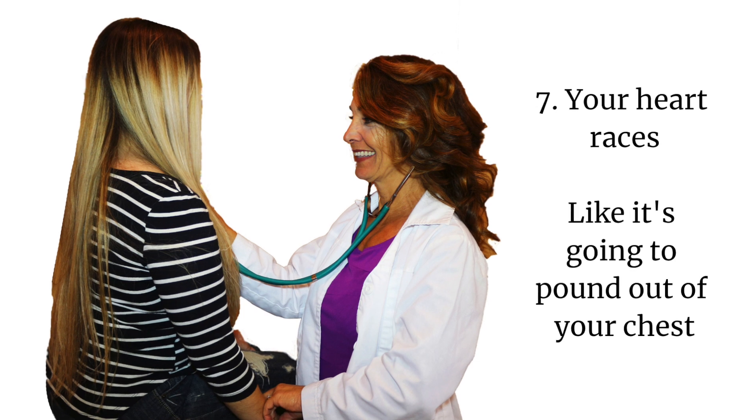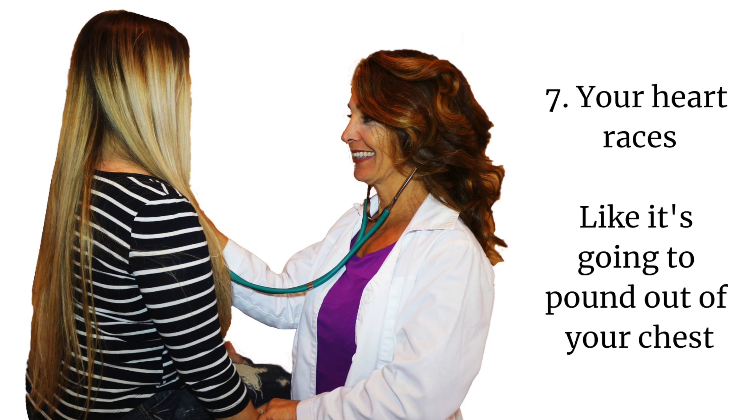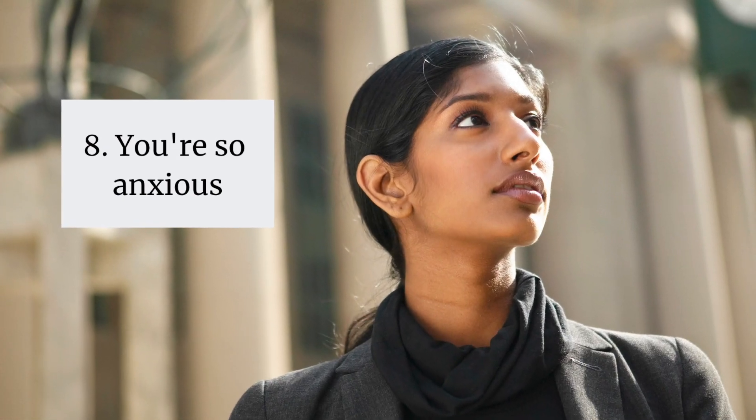Number seven, your heart races — it feels like it's going to pound out of your chest. You can even see your pulse in your neck. Too much thyroid hormone can cause your heart rate to rise dangerously and lead to arrhythmias and even a heart attack. Number eight, you're so anxious, your brain is racing, you can't think clearly, you kind of feel manic. That's because too much thyroid hormone causes your brain to misfire.